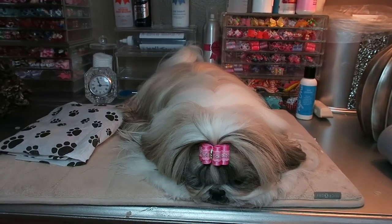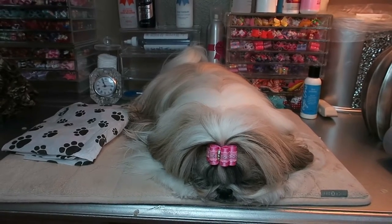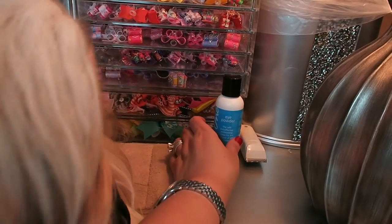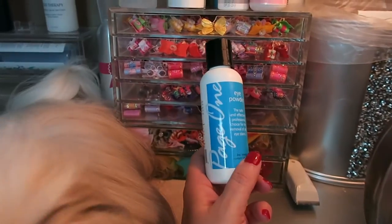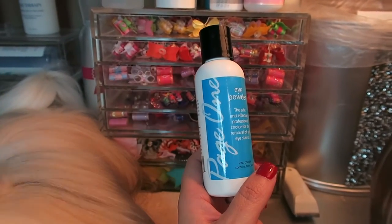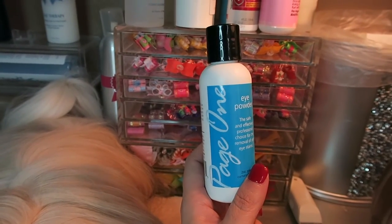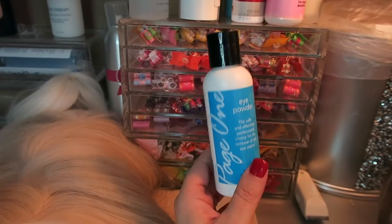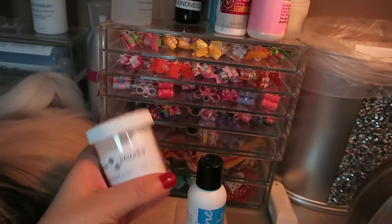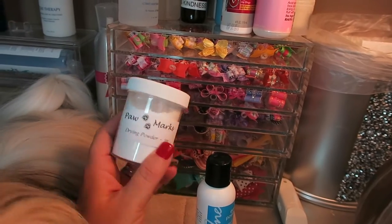I really don't do anything different at all — I'm doing the same thing and using the same products. The only product I've been using differently is this drying powder. One of my show breeder friends told me about this powder a long time ago, probably before I even got Stassi, and I actually had bought a bottle of it. But then I found the Paw Marks one that I had been using, which is this one — although right now it has the Page One inside here, not the Paw Marks brand. I like this little container though.